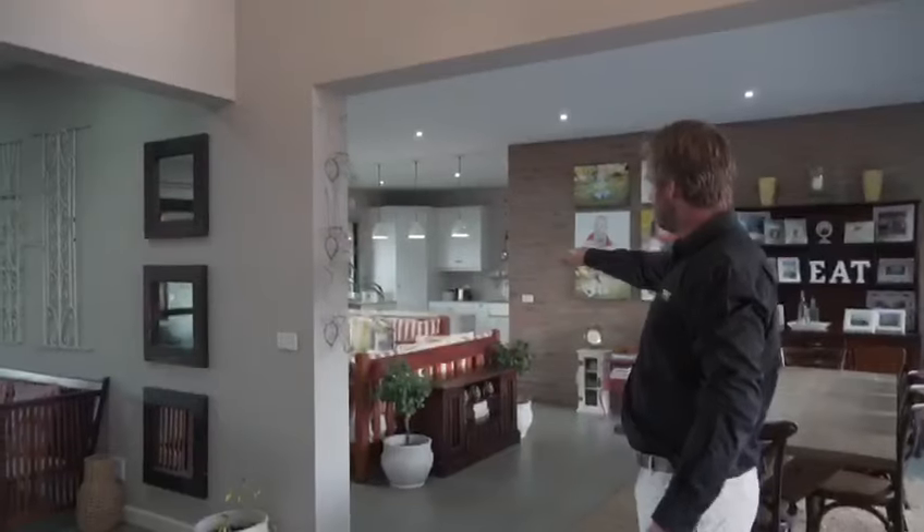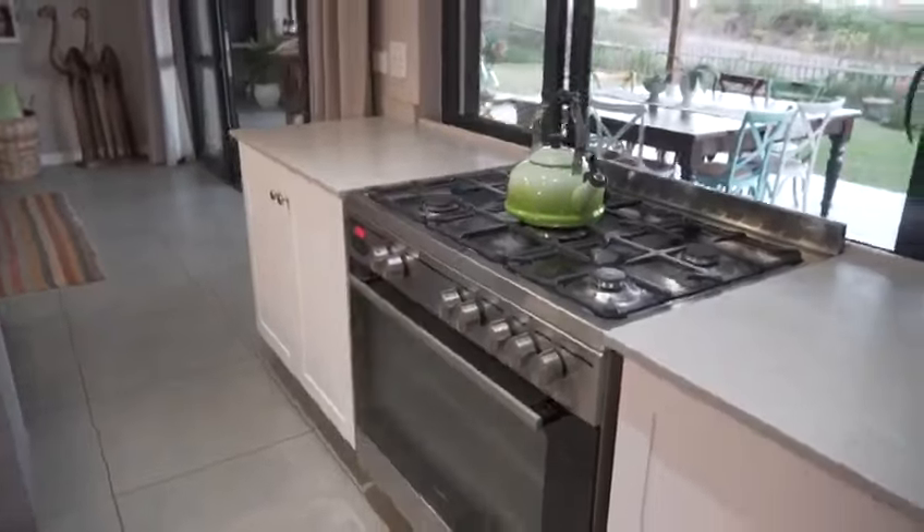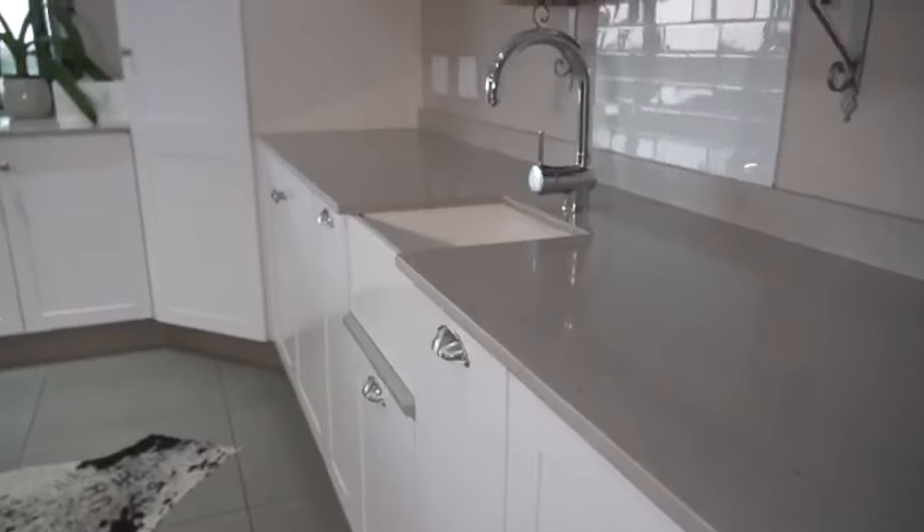Then you've got a kitchen that's awesomely laid out with a six plate gas top stove and a little prep bowl.